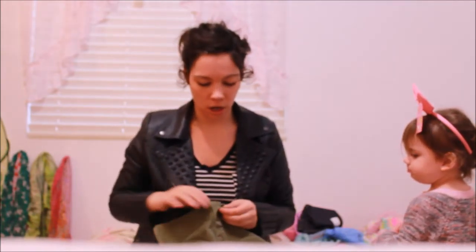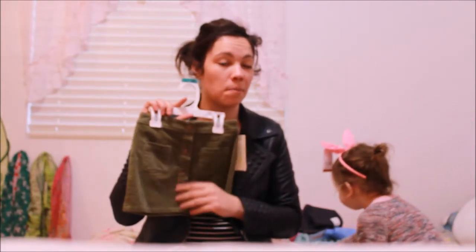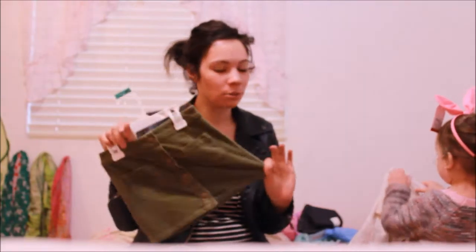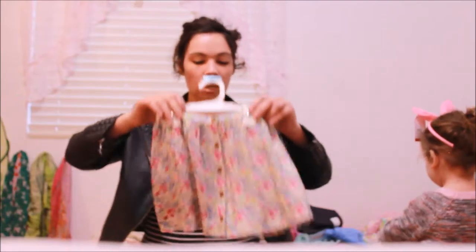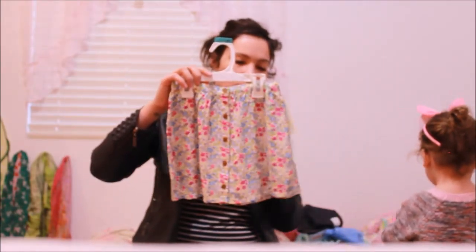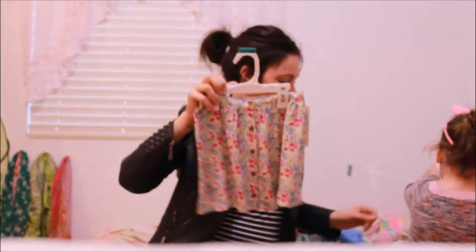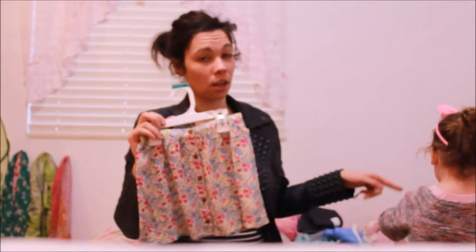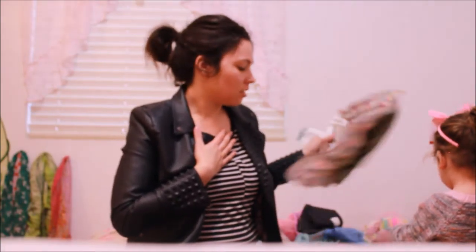We actually went to the OshKosh store not that long ago — I want to say in November — and they had mini skirts that button down the front and I really wanted to get her one. So I was really excited to find this. The last skirt is a linen material, really light, buttons down the front as well and it's just floral — it totally goes with that shirt too. All the skirts can really be mixed and matched, so I'm super excited about that.